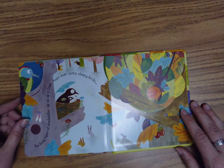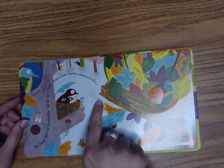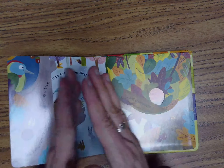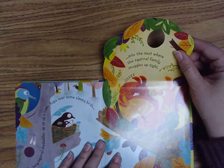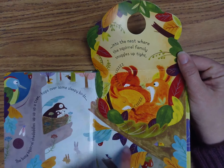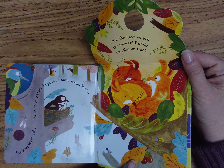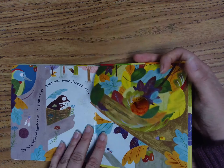The busy squirrel skedaddles up a tree, hops over some sleepy birds, and disappears. One, two, three, open. Into the nest where the squirrel family snuggles up tight. So he's safe and sound with his family. I think he's going to fall asleep just like the birds are. The end.